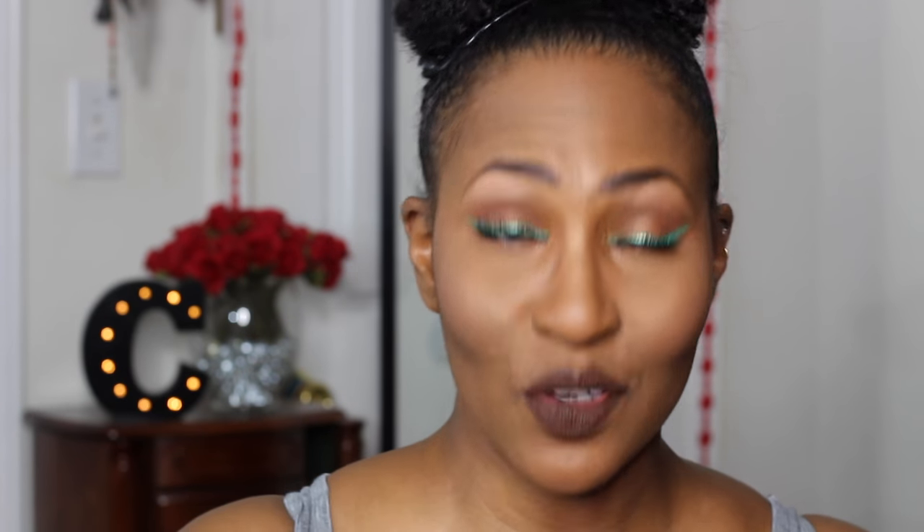As if the green liner wasn't enough, I'm going to take it a step further and use this Jordana 12 Hour Made to Last pencil in Tenacious Brown — you've seen me use this as a lipstick before. Now we're talking about that Ofra Emerald City lipstick — we are going to put that on top of the brown and take it further.